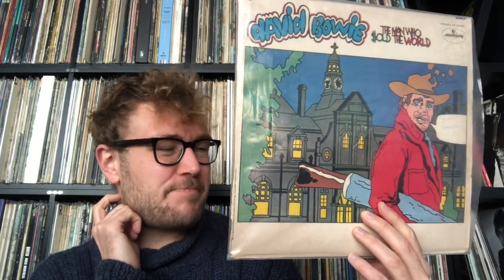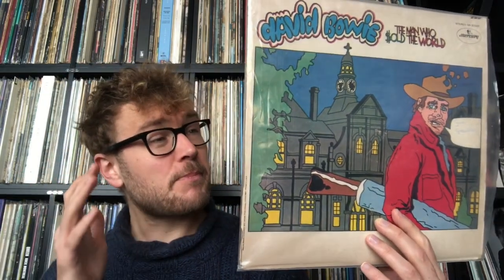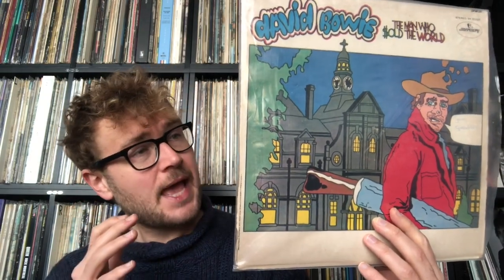Bowie is imitating Bolan here, and he must have felt a bit bitter about Bolan's success, because at this time Bowie mostly wanted to be successful. He was looking for ways to become successful — that's why he was trying out all these genres. He also formed a new band called The Hype at this time, where everyone wore superhero rainbow outfits. He worked with Mick Ronson for the first time.